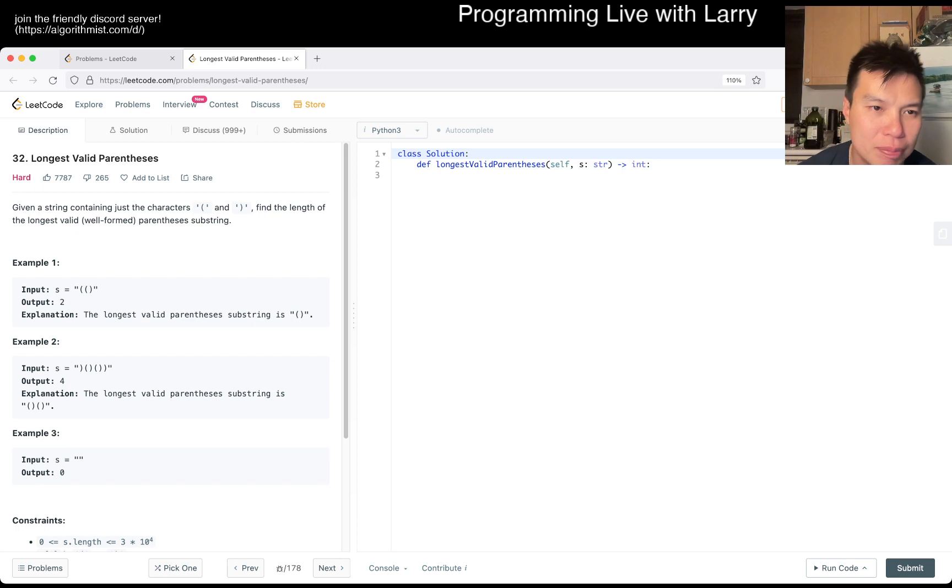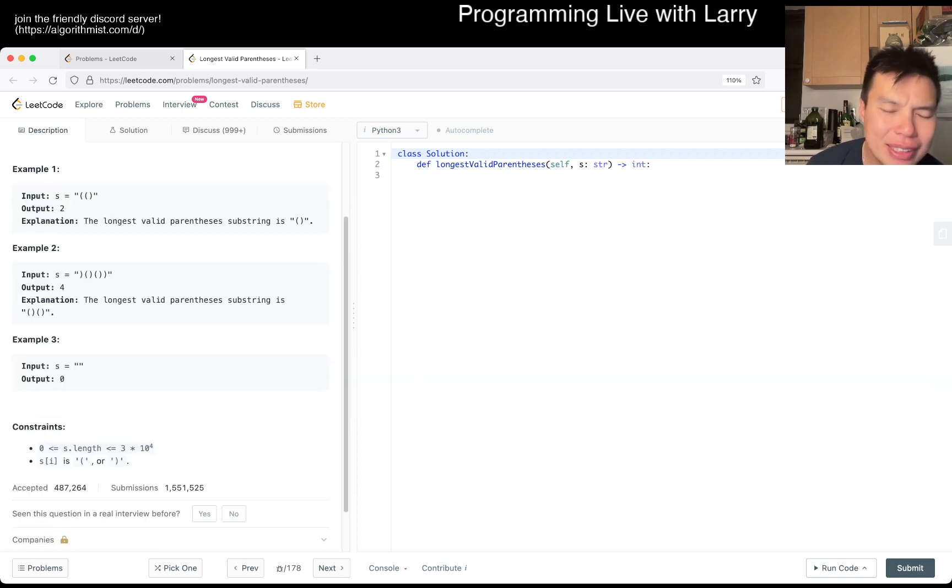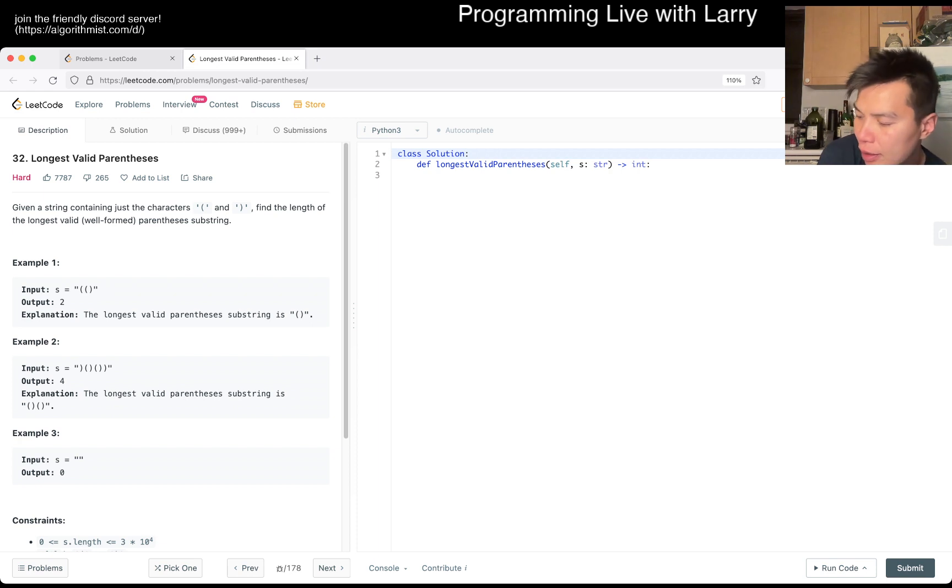Given a string containing just parentheses characters, find the length of the longest valid parentheses string. I think for this particular problem it's just about formulating the right logical conditions to test for. You can kind of do a proof by exhaustion — proving by going through every possibility.